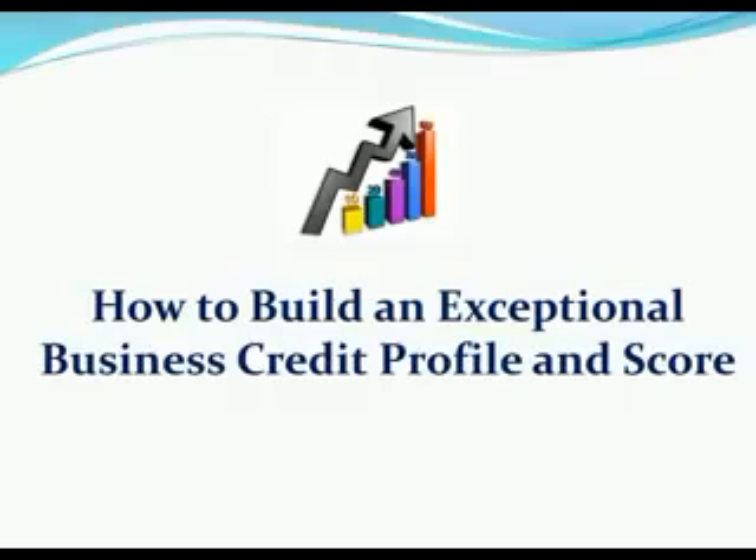You might have attended another one of our webinars where we go over some of the components of the business credit score and we'll go over some of those things in this webinar too. We want you to clearly understand exactly how the business credit scores work. The purpose of this webinar is to teach you how to build an exceptional business credit profile and score to start obtaining massive amounts of money in your business name with no personal liability.